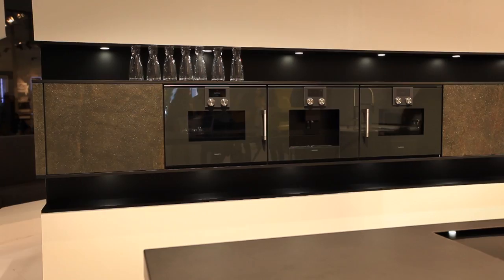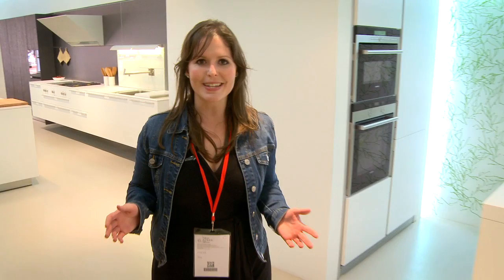What an amazing time we've had here at Eurokuchina in Milan, Italy, where we've seen the best and greatest kitchen design trends in the world. Join us next week as we see some more. We'll see you next week.